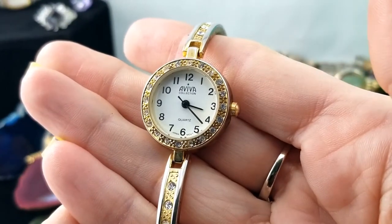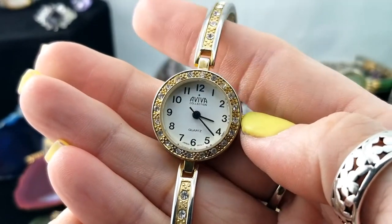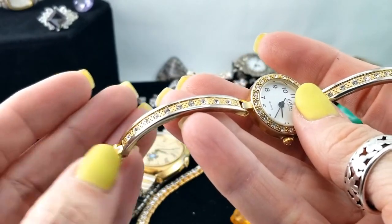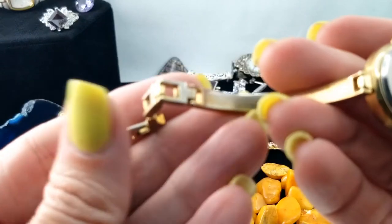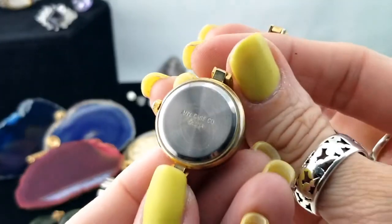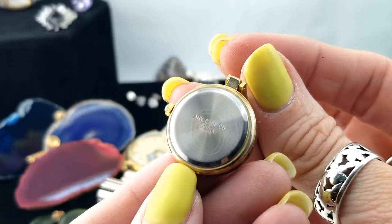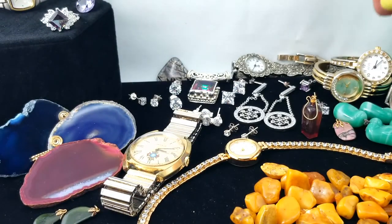Another watch — this is a Viva Collection. There are little stones all around the face and all down the band as well. It's got that half-solid, half-chain band look. How worn though — or is it just tarnish? No, I think it's worn. This one says Any Case Company — that screams quality!